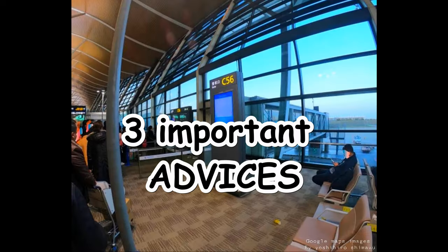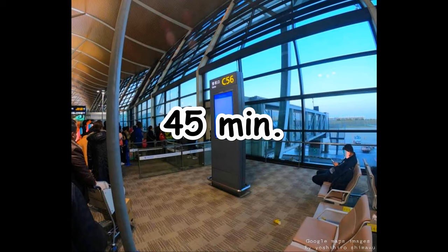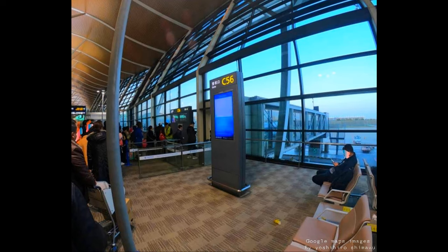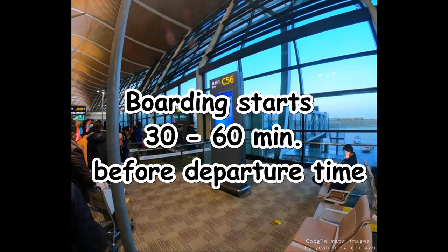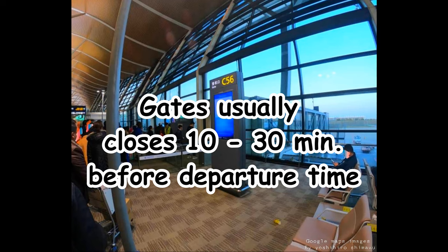Now to the three important advices regarding the departure screen. One: try to be at the gate 45 minutes before departure time, because boarding usually starts 30 to 60 minutes before departure time and gates usually close 10 to 30 minutes before departure time, depending on the airline and flight.